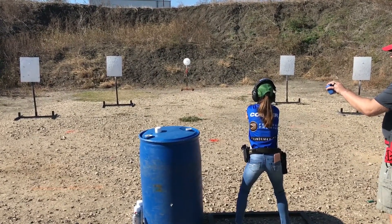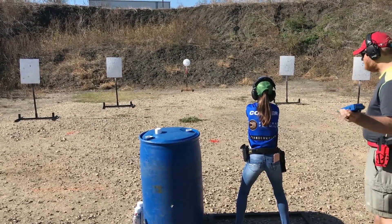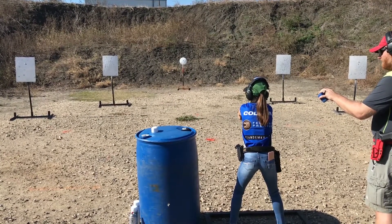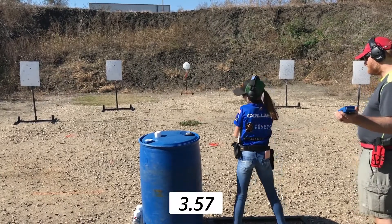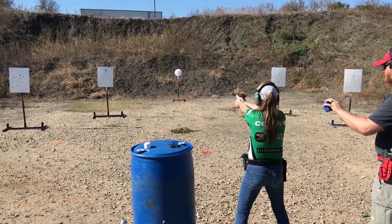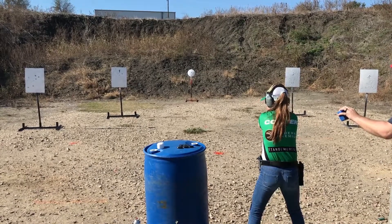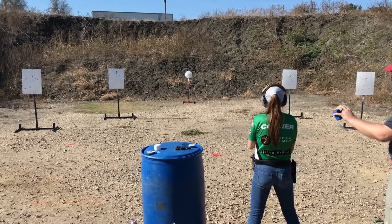Ready? Ready? Two, six, five. You ready? Four, four, four. Four.